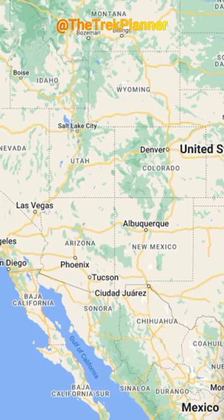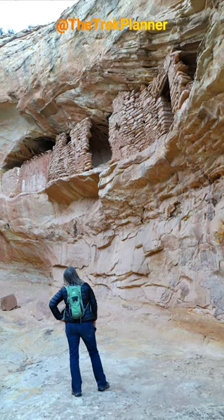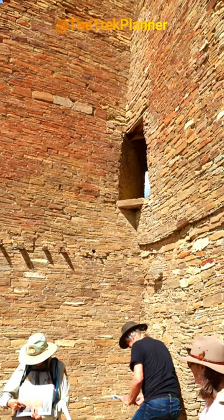I suspect that these were made by the ancestral Pueblo from about 850 to 1100 years ago. They lived in this area of the southwestern United States and made thousands of cliff dwellings, towers, and other types of structures.